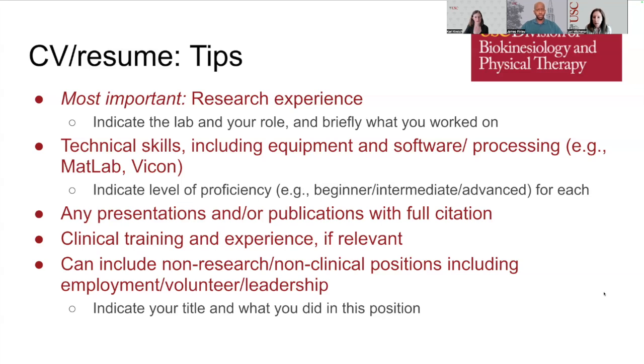Also on your CV, include technical skills — we'd like to understand what equipment and software processing applications you've worked with. Indicating your level of proficiency is very helpful; for example, noting that you have experience with MATLAB but consider yourself a beginner. Be sure to include presentations and publications with a full citation — all authors, name of the article, and where it was published. Include clinical training and experience if relevant, and also non-research, non-clinical positions, employment, volunteer leadership — things that speak to your skills and relevant experience.